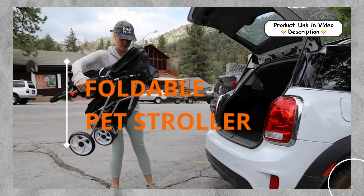Click the link below to get your Nova Microdermabrasion Pet Stroller today. If you enjoyed this video and found it helpful, please give us a thumbs up and subscribe to our channel for more pet product reviews.